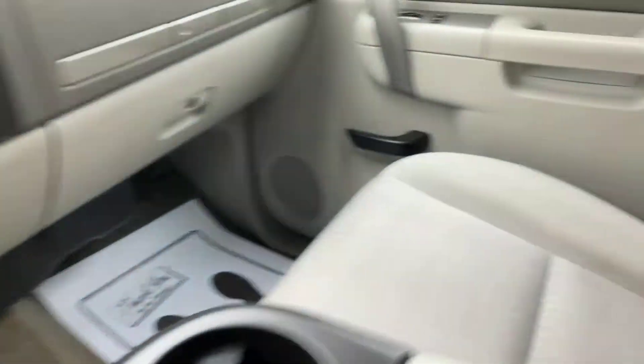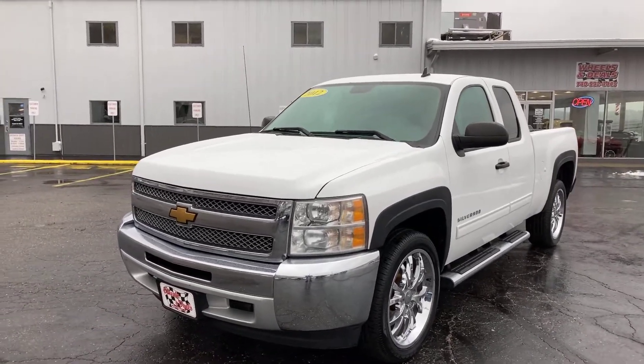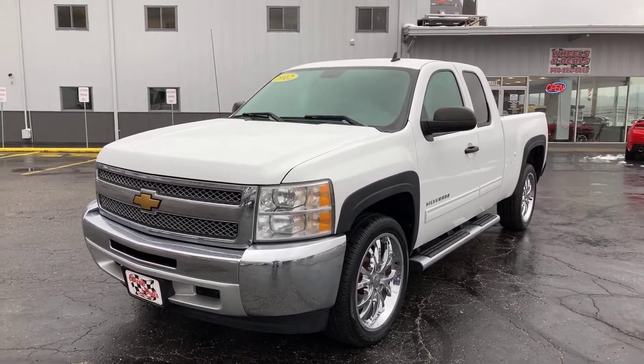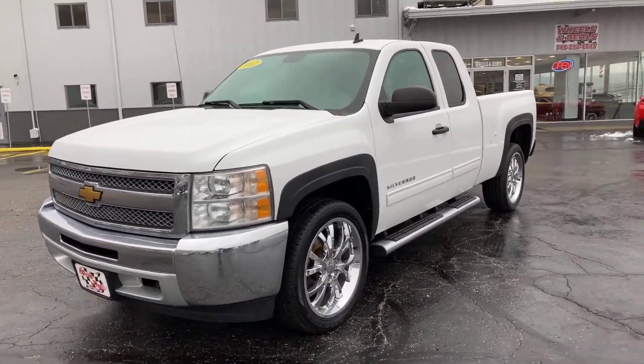We'll take a peek in the back and show you the seats — the headliner appears to be in very good condition. Okay guys, that concludes our tour. Once again, this is the 2012 Chevy Silverado LT with the 5.3 engine — a nice looking truck.